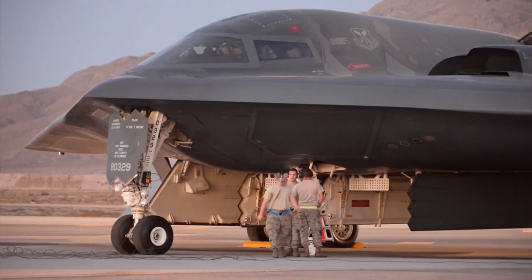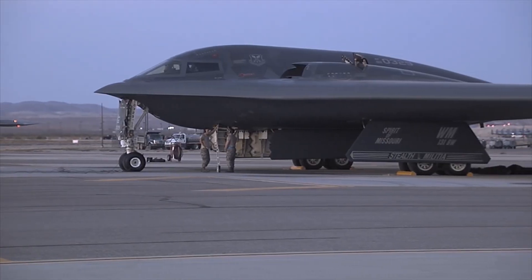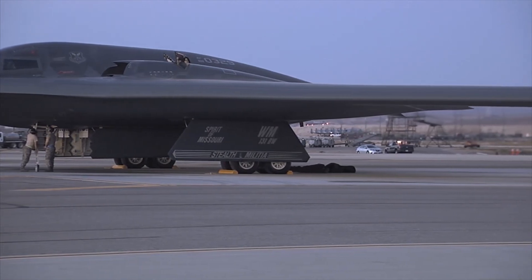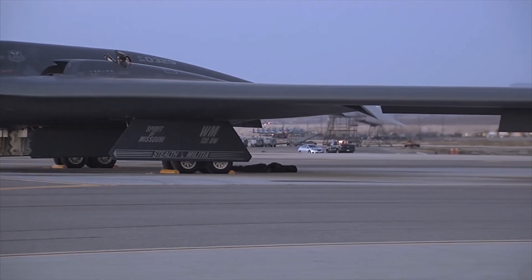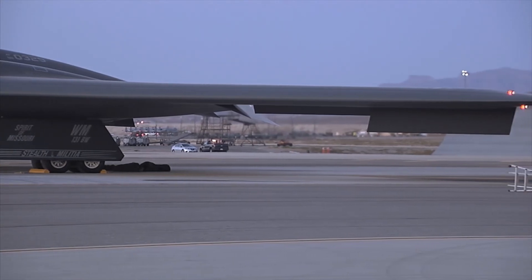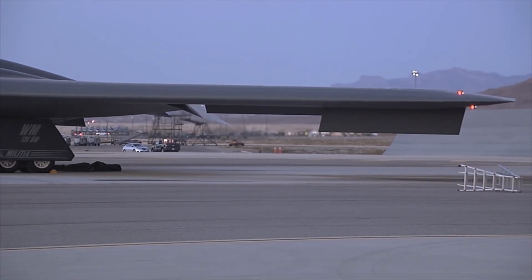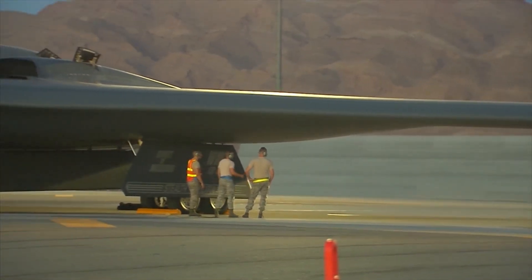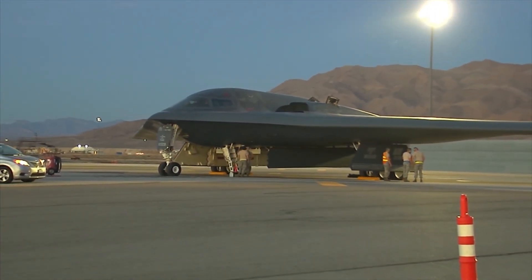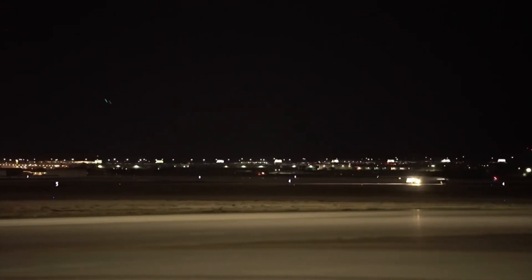Has the B2 actually seen combat? Yes — and when it does, it changes everything. During Operation Allied Force in 1999, the B2 made its combat debut over Kosovo. It flew 30-hour missions from Missouri to Europe and back non-stop — no forward base, no local radar pick-up, no losses. The B2 dropped 11% of all bombs during that operation with zero detection.